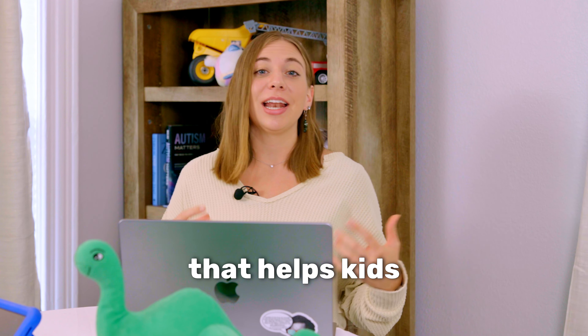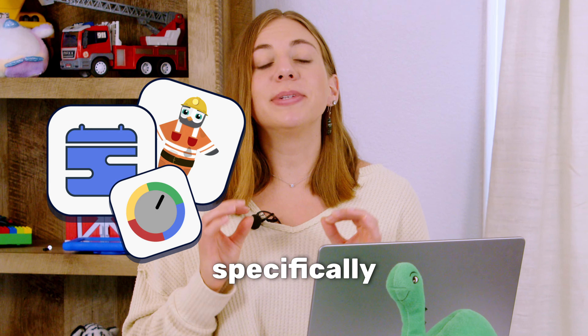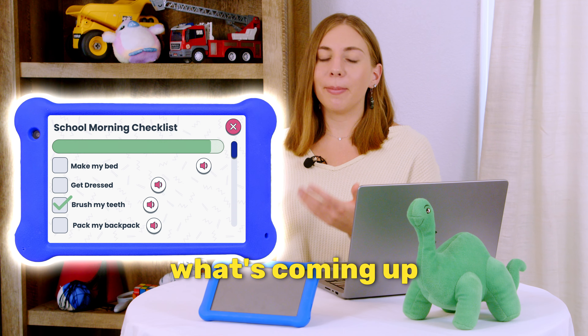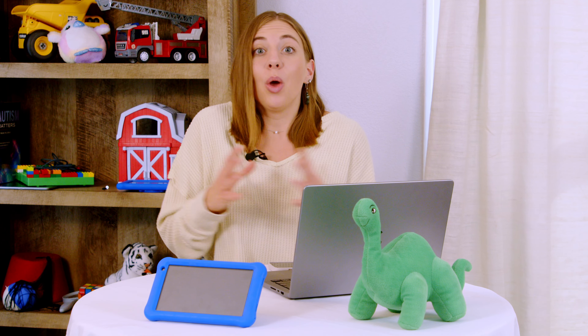I'm Kaylin with Goalie. We make a tablet that helps kids learn life skills. We also make apps on our tablets specifically made to help kids with anxiety disorders. Our schedule app helps them know what's coming up so they don't have to be anxious about what's about to happen.